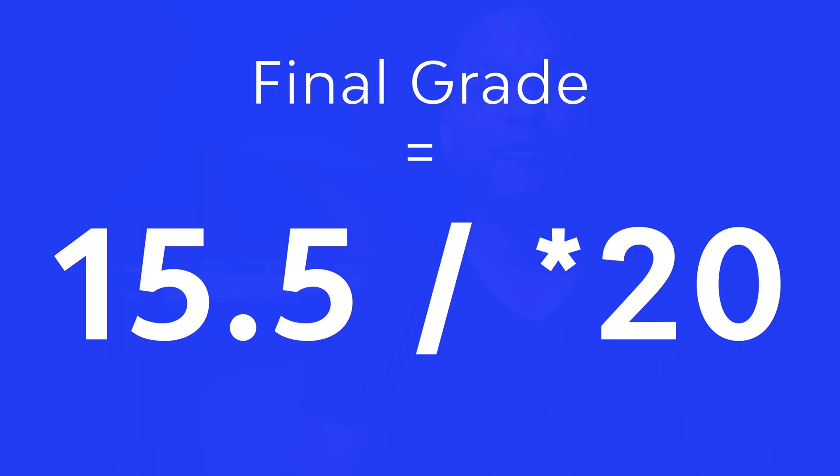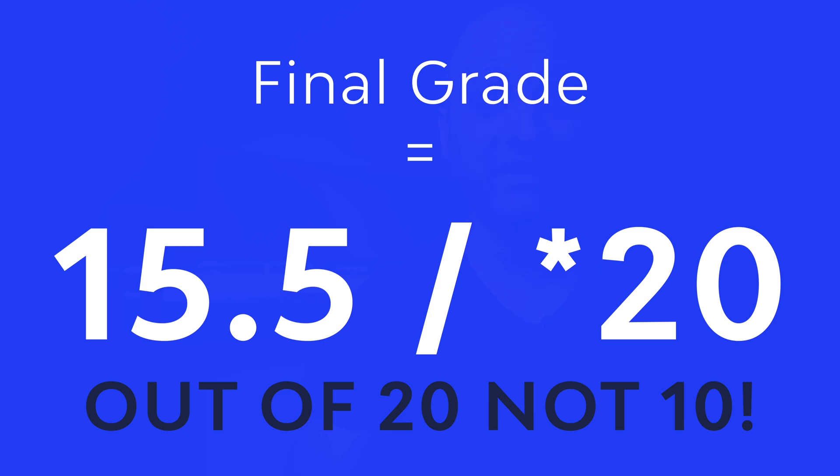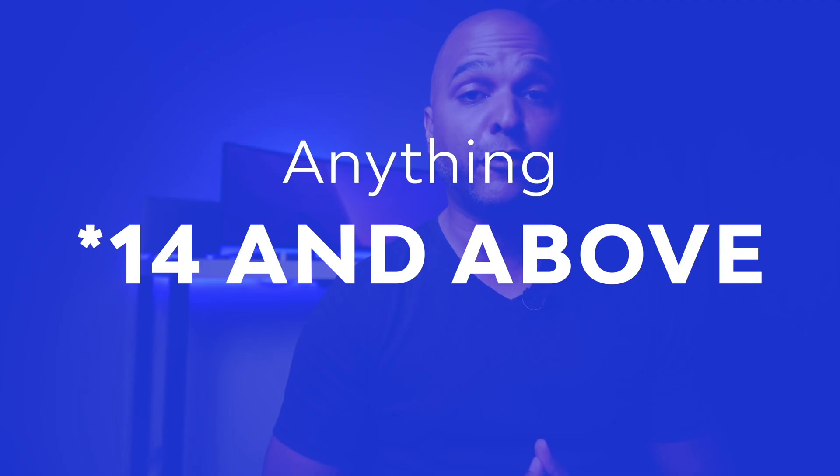At the time of recording this video and reviewing this website, if we add all the grades, we come up with a grade of 15.5 out of 20, which is a good grade — knowing that I consider anything 14 and above a professional website that you can sell for a higher than average price.